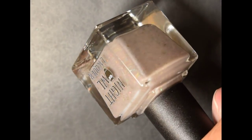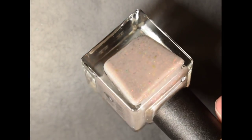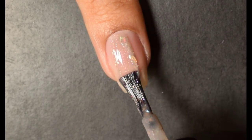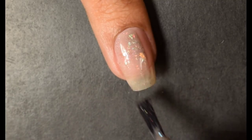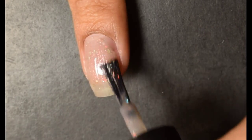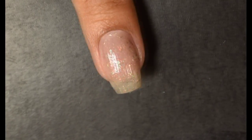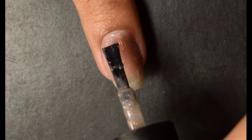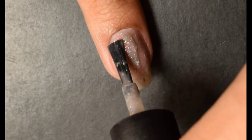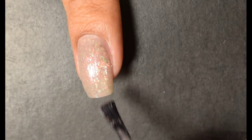Next we have Night Owl Lacquer Schmebulok — I need to check out this cartoon apparently. The inspiration is the forest from the show Gravity Falls, specifically the adorable gnome Schmebulok. The description is a taupe-leaning gray crelly with charcoal flakes, taupe micro flakies, blue to green, and red copper gold green shifting crystal chameleon flakes. Price is $12 and there is a cap ranging between 288 to 315 bottles.